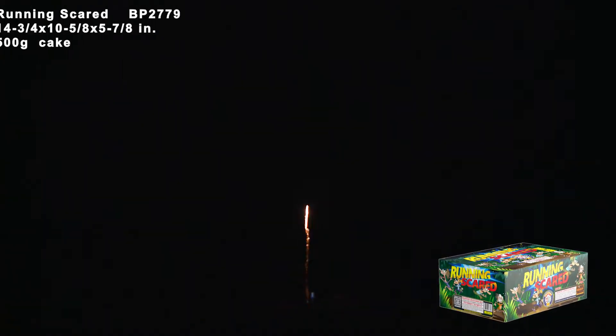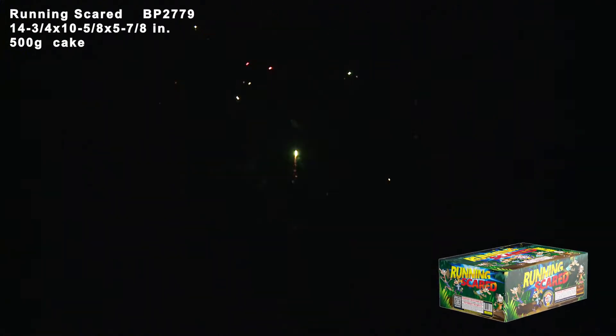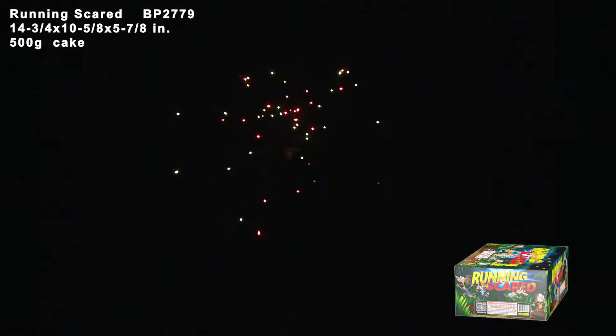It starts with a nice 6 shots of silver comet tails to blue stars with gold and silver crackling flowers, followed by 6 shots of red, green and blue tails to red and green swimming stars. Watch how colorful the swimming stars are.